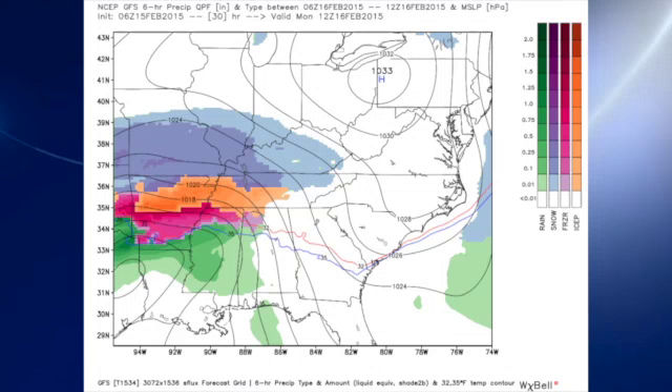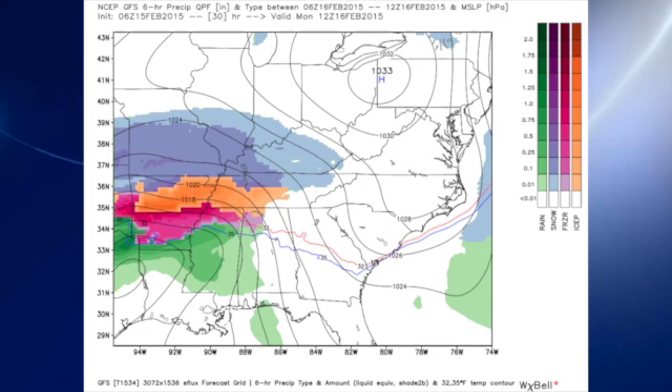Looking at the GFS idea of when precipitation begins, it still looks like first thing Monday morning around sunrise precipitation will begin, especially in the northwestern corner of the state, as a mixture. Across the Tennessee River Valley they stay a mixture, but if the GFS position of the low right through the middle of central Alabama is correct, then it looks like we'd have enough warming that we would just have a cold rain.